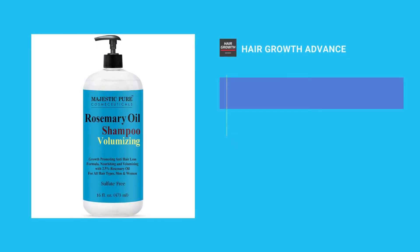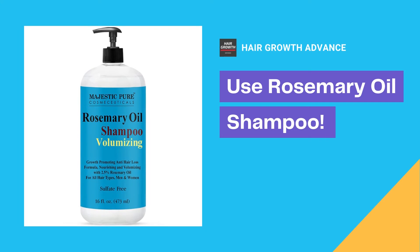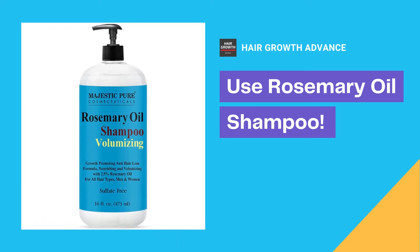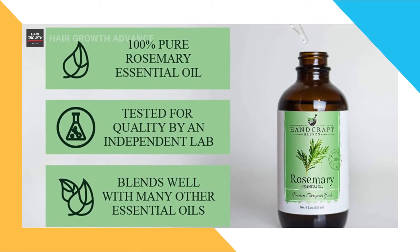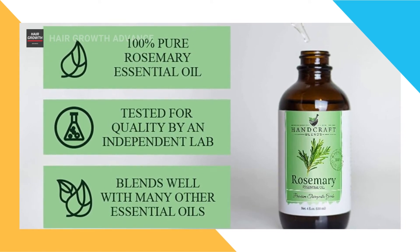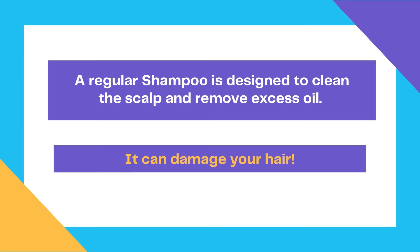Mix it into your shampoo, or use a rosemary oil shampoo. You can add Handcraft rosemary essential oil to your shampoo — simply add 10 to 12 drops of rosemary oil to a shampoo and wash your hair daily. But beware, not every shampoo is designed for daily hair washing. A regular shampoo is designed to clean the scalp and remove excess oil, but if it's overused it can damage your hair.